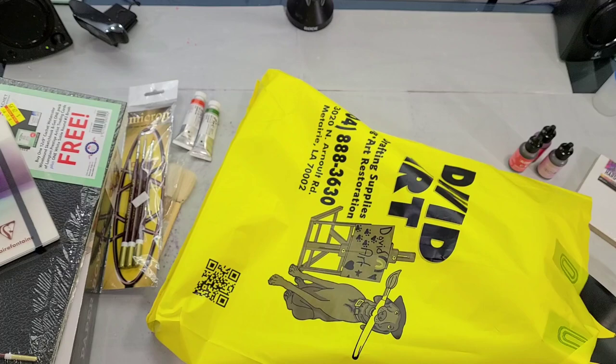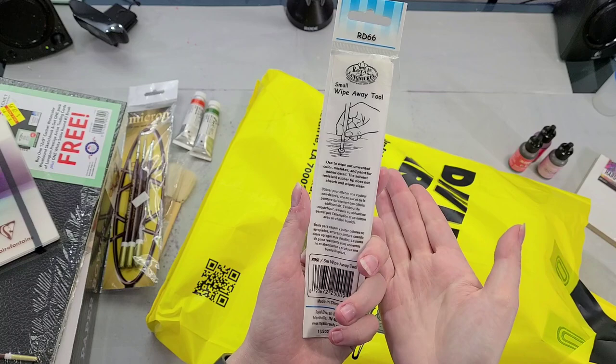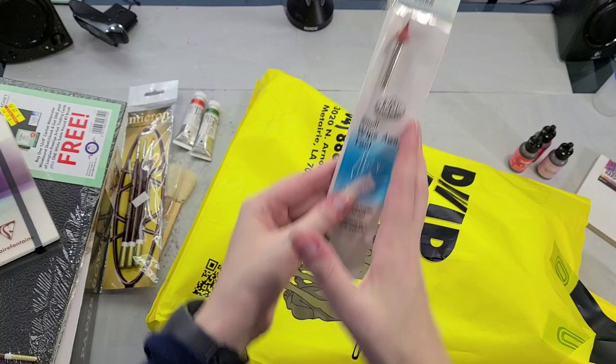I picked up a small wipe-away tool, which is kind of interesting. You can use it in watercolor while the water is still wet to drag lines into it. It's a solvent-resistant rubber tip so it shouldn't absorb anything — it should just wipe clean. When the paper is still wet, you can use it to draw lines into fields of wet watercolor.